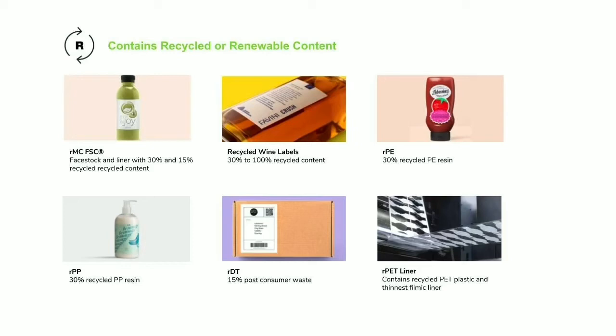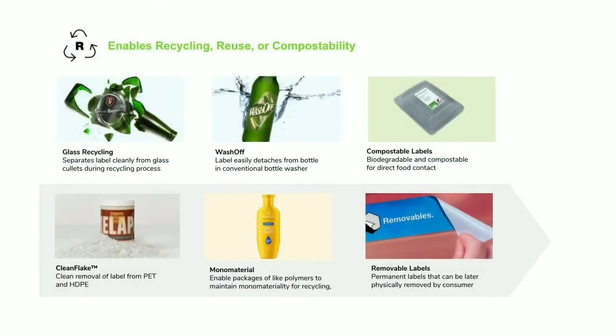We wrestle with the supply, cost, and performance variances that come with recycled content, but it's becoming much more of a mainstream offering for us now. Where I want to spend more time today is on enabling recycling, reuse, and compostability. We do have solutions that allow recycling of glass — better color recovery from a wash-off solution, or reuse of the bottle with a filmic solution that detaches through a washing process. We're also expanding our portfolio of compostable labels.